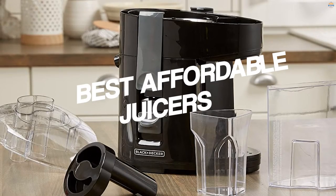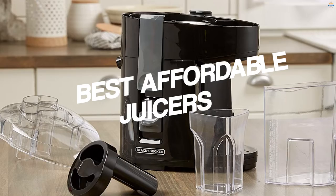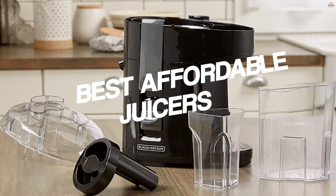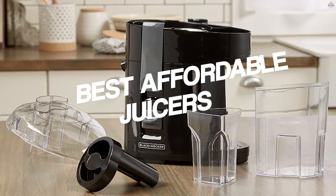We love juicing — it is an excellent way of securing a nutrient boost whenever you need it. Preparing a fruit salad or grilling veggies can be time consuming, and juicing is an incredible alternative. Would you like to find the best affordable juicers on the market? Check out detailed reviews of top-rated electric and manual juicers below.